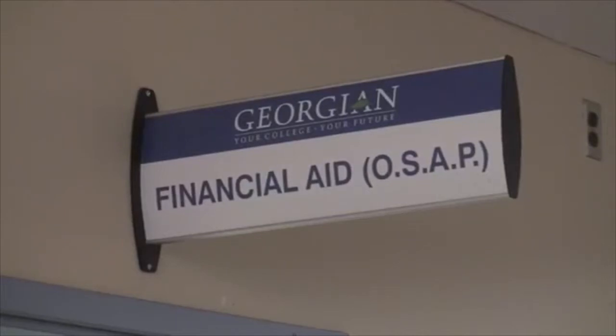There is also the Financial Aid Office that can help you with your OSAP application, and that is also where you can pick up your money.